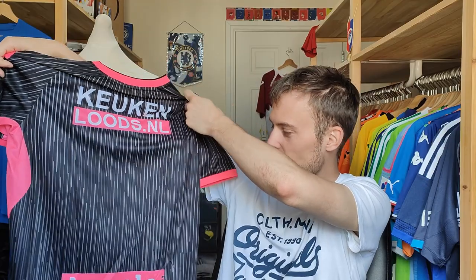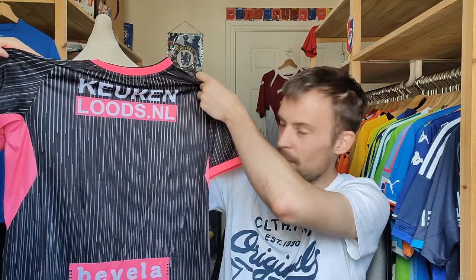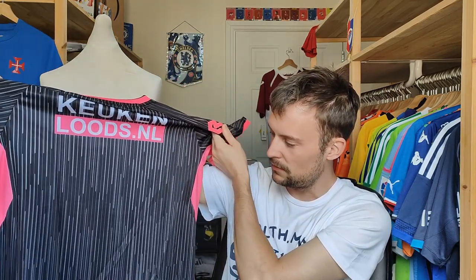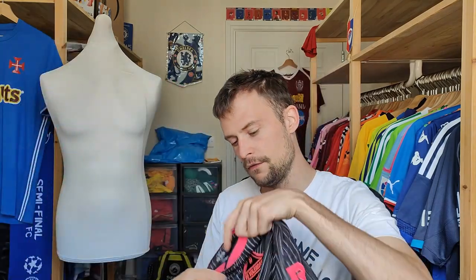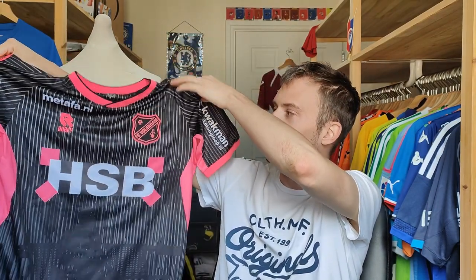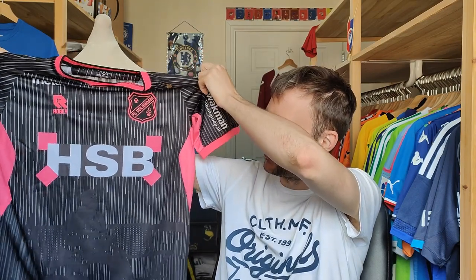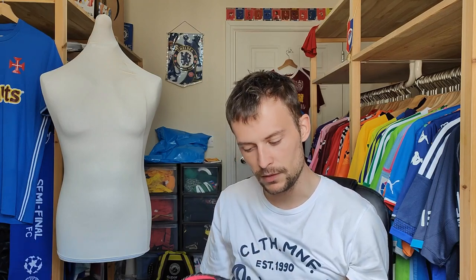And then you have what looks like a vertical stripe pattern. Now, depending on the camera angle, you may notice the pattern within the pattern — but that would be something for me to explain further on. If we look at the front of the shirt, it's more of the same: you've got your pink, your black and your grey, and you may notice something on the front there as well.